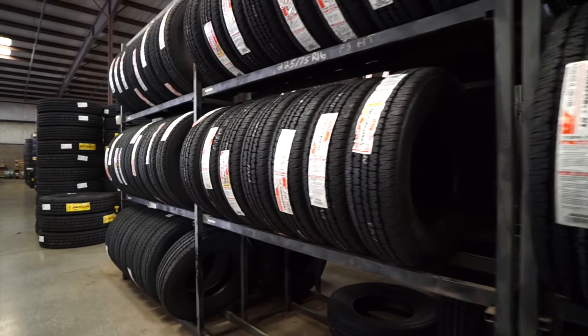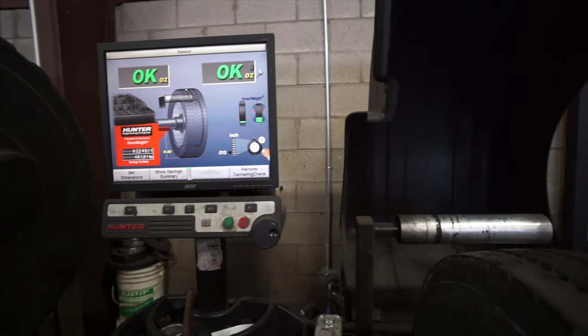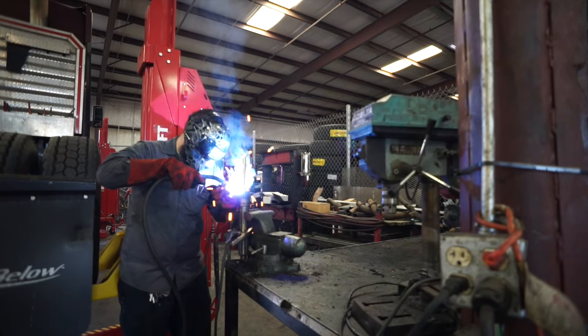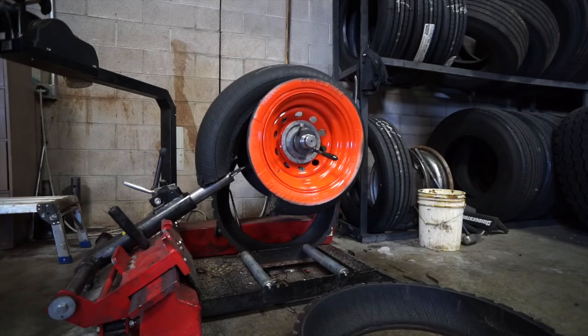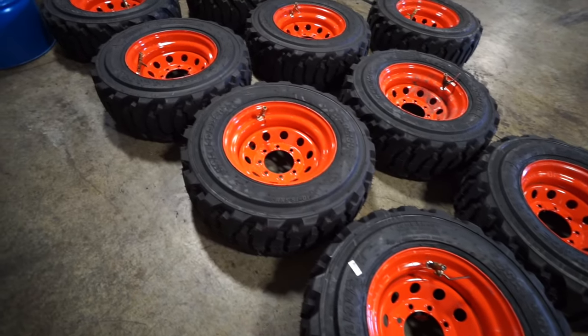Our business's success relies on your business's success, and you will see the difference and experience our level of commitment from the minute you enter our facility. We operate our own in-house foam filling station that can cut turnaround times by two days in most cases.